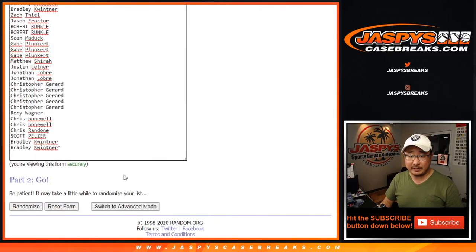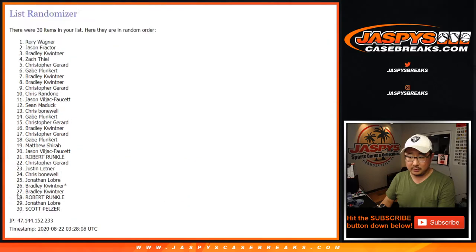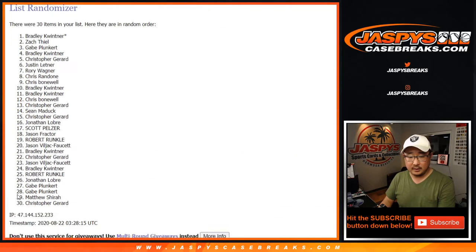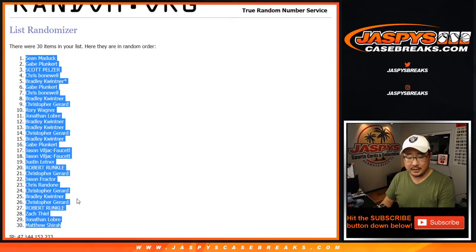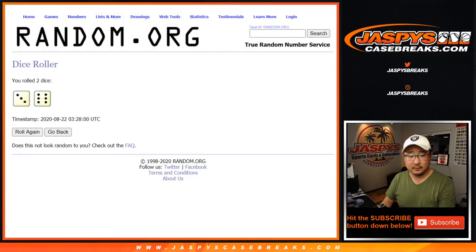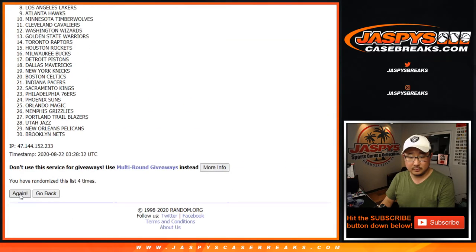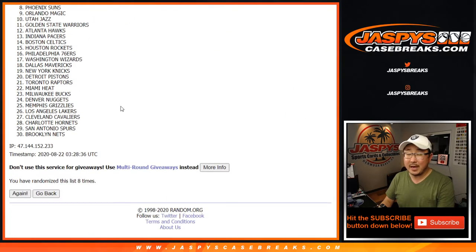3 and a 6, 9 times for the names and teams, and 9th and final time. After 9 we got Sean down to Matthew, 9 times for the teams, and 9th and final time. EJC.